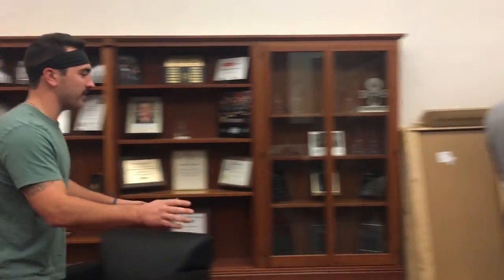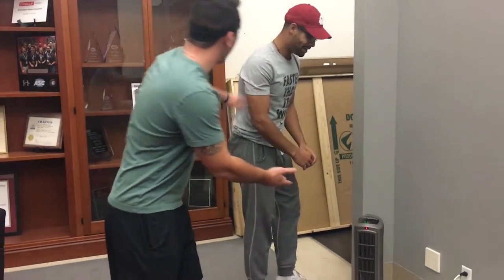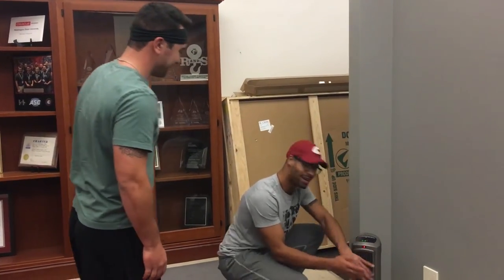Whoa, whoa, whoa. Hey, buddy. No, not over here. Hey man, what are you doing here, dude? Come on. Just warming my hands with my space heater. Come on, man.